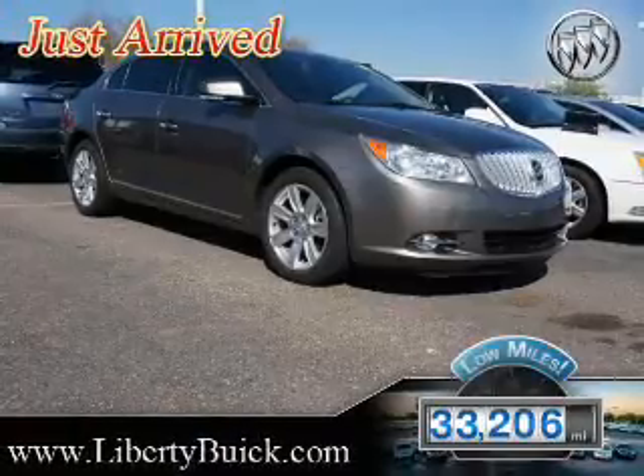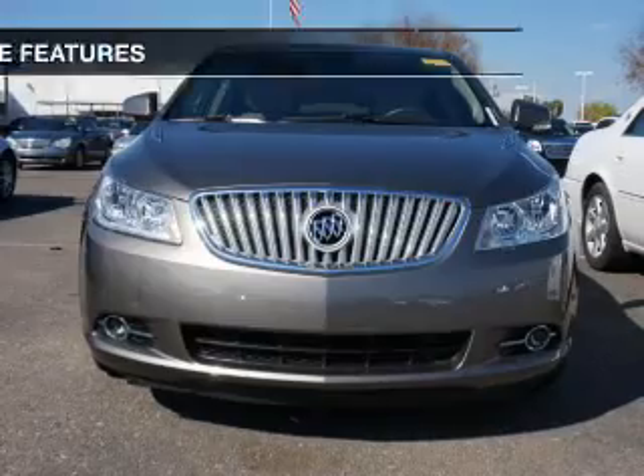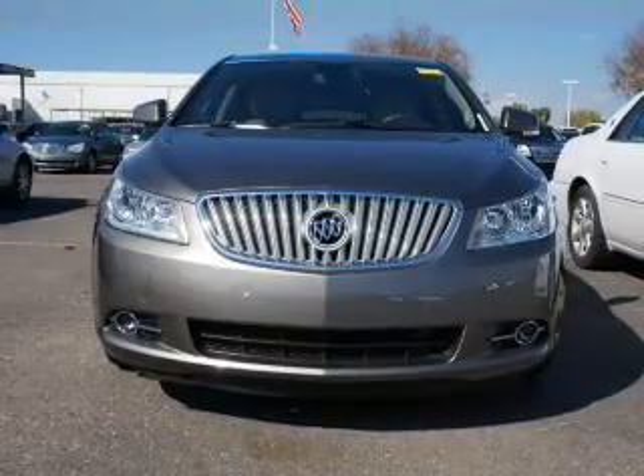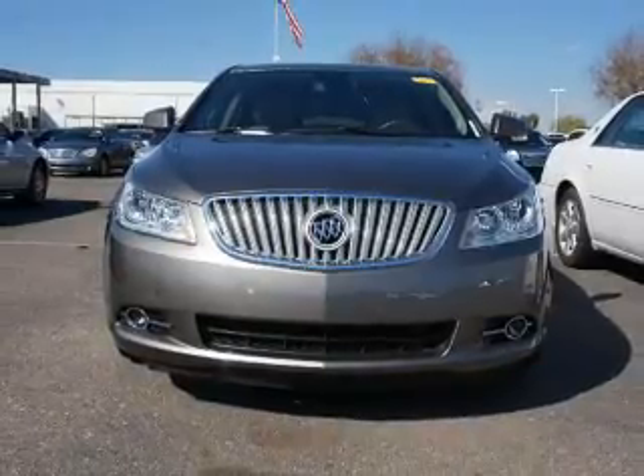With fewer than 35,000 miles, this vehicle has a long road ahead. The features include push-button start, leather seats, heated seats, Bluetooth connectivity, and Sirius XM satellite radio.